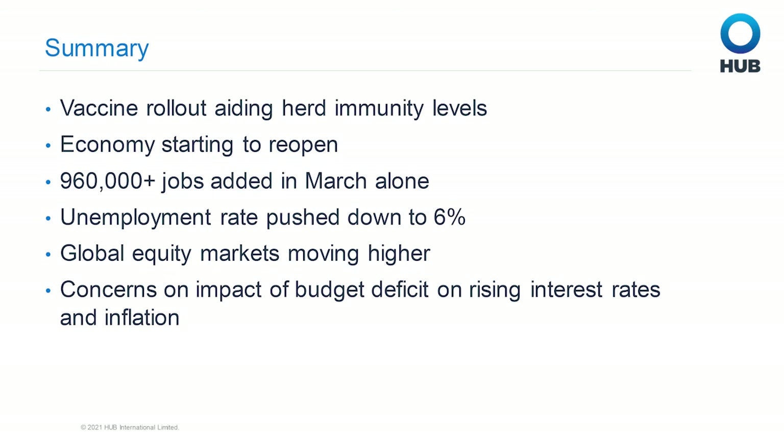In summary, with the rollout of the vaccines, we have seen a movement closer towards herd immunity, which has allowed the economy to reopen. This has added over 960,000 jobs in the month of March alone and pushed our unemployment rate down to 6%. That's allowed equity markets globally to move higher, but with some concerns about the budget deficit's impact on rising rates and rising inflation. Thanks for listening. To receive notification of upcoming economic update videos, including our second quarter mid-quarter update, you can subscribe using the link below.